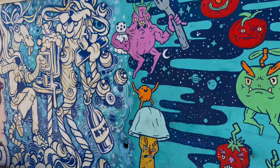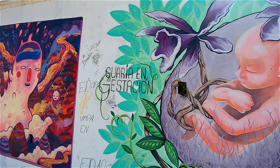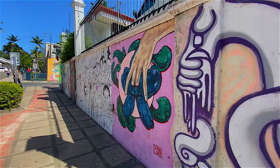Everybody loves a graffiti wall, and San Jose is no different. The artists here own their piece of wall for five years, which has really helped to curb the tagging and instead created an artistic street along California Boulevard.